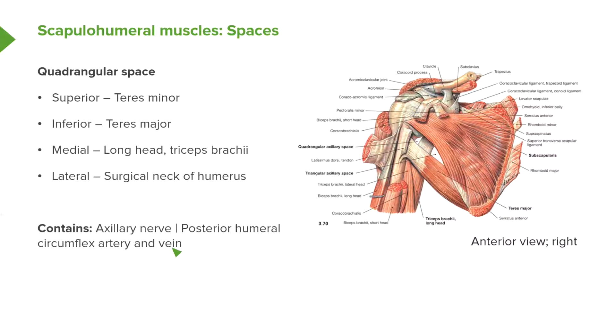So what makes up the boundaries of this quadrangular space? On screen at the moment, we can see an anterior view of the right shoulder with the chest wall removed. We can see subscapularis muscle, and down here we have the humerus and teres muscles. We remind ourselves that we have teres major muscle running up here.